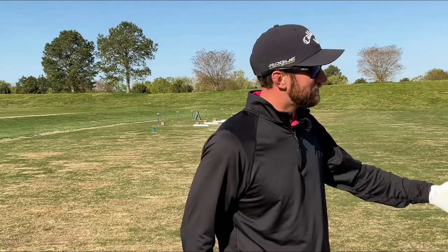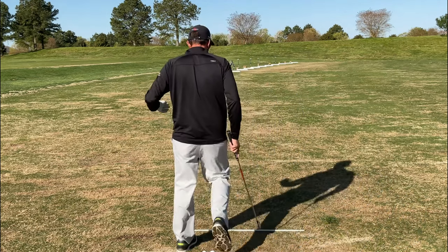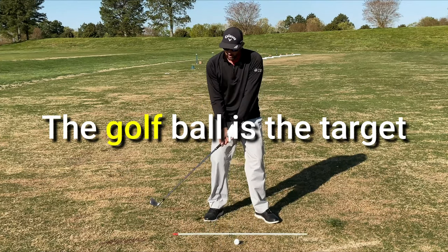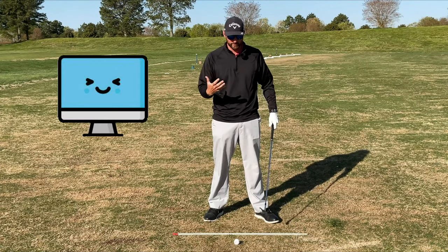Before we dive into how to practice this, let's really make sure that you understand the mindset necessary to have a decent follow-through. I think many times this is the big issue — we don't have the proper mindset to properly follow through on the shot. If you're not following through, generally what's going on is you are telling your brain, giving your brain the input, that the golf ball is the target.